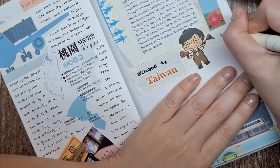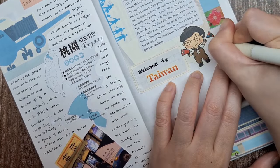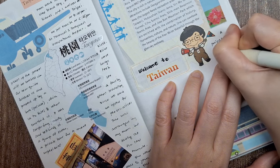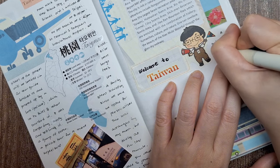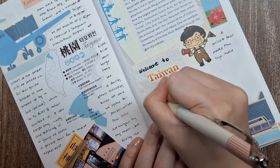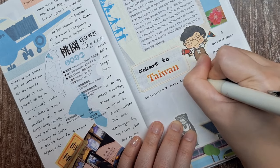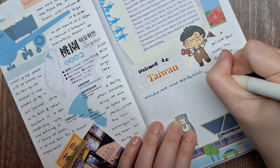After arriving at the hotel and checking in, we took the rest of the evening to relax and prepare for the days ahead. It was a much-needed break after a long day of travel, especially for the seniors in our group. Taking this time to unwind allowed everyone to rest up for the exciting adventures we had planned.